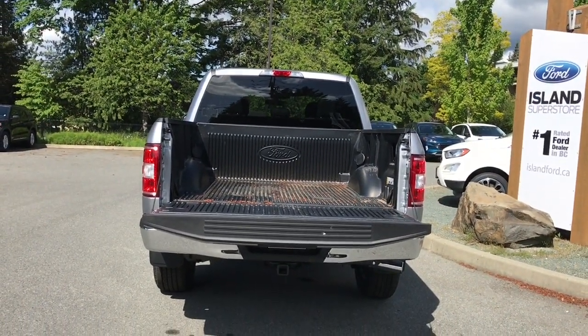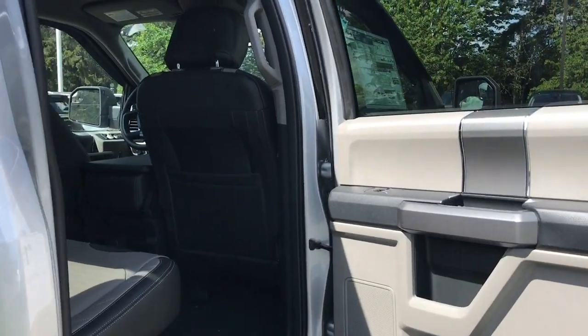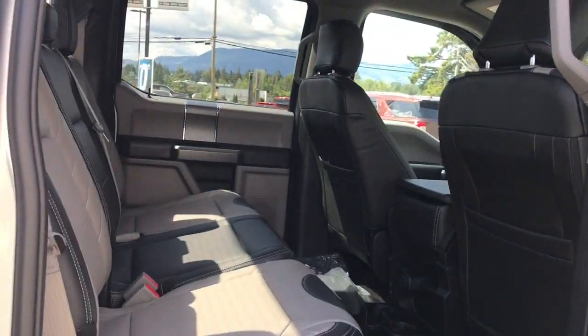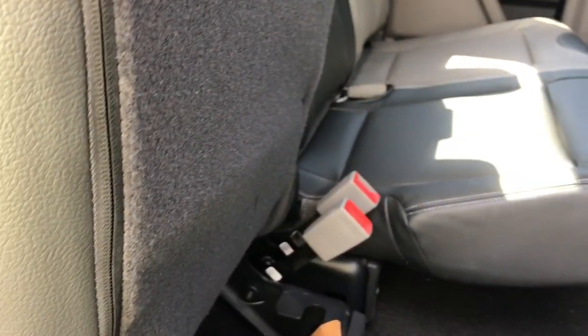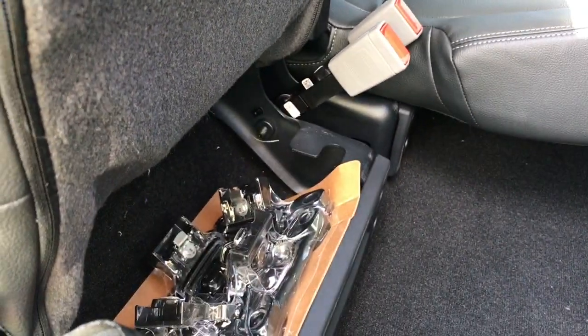Or jump in and head out on your latest adventure. Storage and a speaker in the door, as well as power windows. There's seating for three in the back with a 60/40 split. Simply pull the tab at the base and you can lift the seat right up — you now have more room on the floor. There's your BoxLink, located just there.